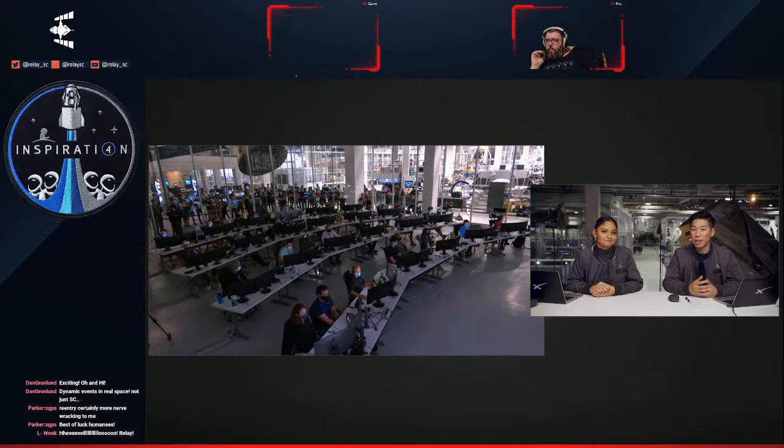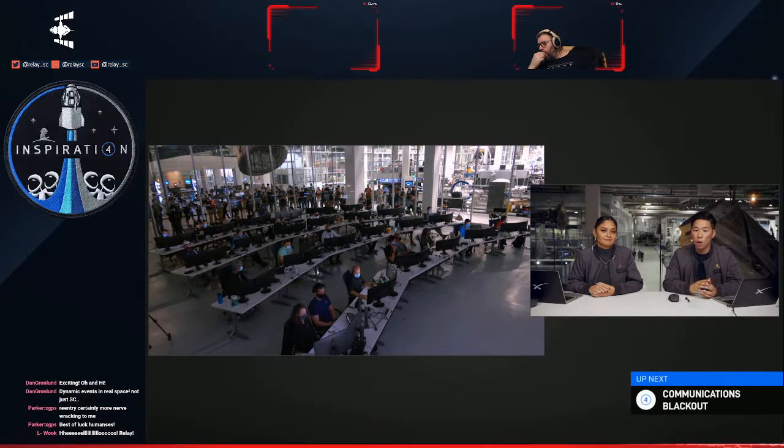We are entering a communications blackout period shortly, which lasts approximately seven minutes due to plasma formation around the spacecraft. During this time, no vehicle telemetry is received by mission control or the recovery team, and no external commanding of the vehicle or voice communication is possible. As a reminder, Dragon is designed to fly itself and continues to operate autonomously.